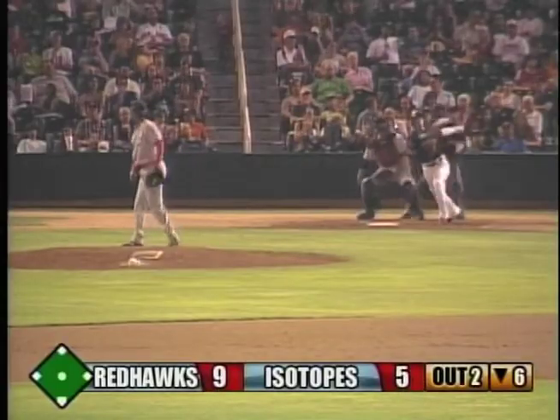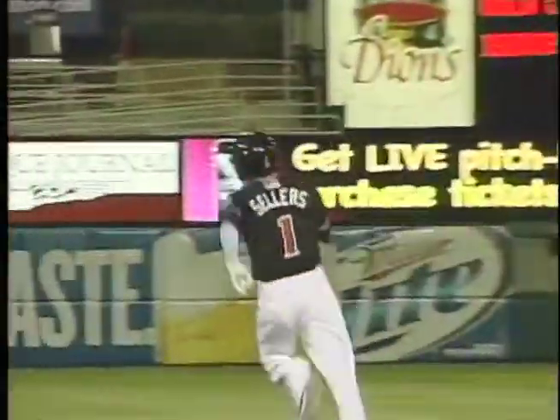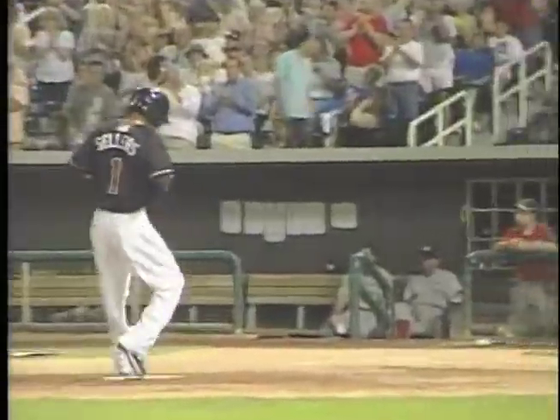The 1-0 to Sellers is hammered — deep left. I think he got one. Chuck is back, he's on the track — this one is gone, into the Albuquerque bullpen! It bounced off the bullpen and up into McDonald's Picket Pavilion. Sellers with a solo home run! The Ice Chokes draw within it nine to six.